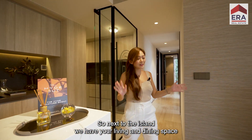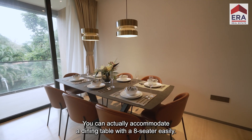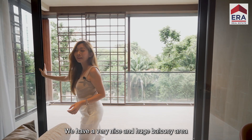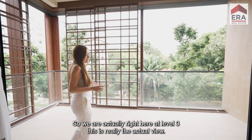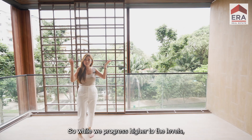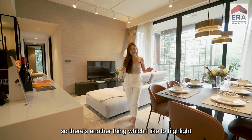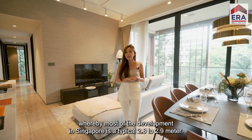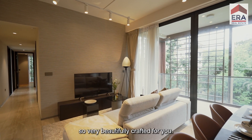Next to the island, we have your living and dining space — perfect for hosting guests. You can accommodate a dining table with an eight-seater easily. We have a very nice and huge balcony area which you can flush and deck up, adding another dining area to chill and relax. We are at level three, and this is the actual treetop view you get. As we progress to higher levels, we can get a better view of Goodwood Hills. The floor-to-ceiling height is a generous 3.1 meters — most developments in Singapore are a typical 2.8 to 2.9 meters — giving you a real sense of space. The flooring is natural marble, very beautifully crafted.